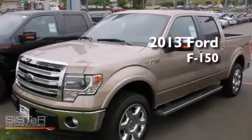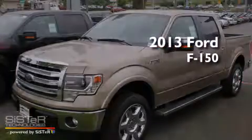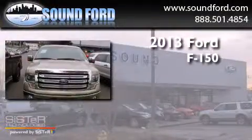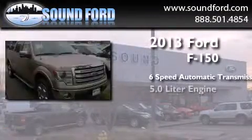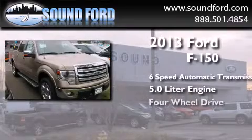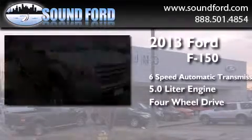This is a brand new 2013 Ford F-150. This truck has a six-speed automatic transmission, a 5.0-liter engine, and the added safety and control of four-wheel drive.